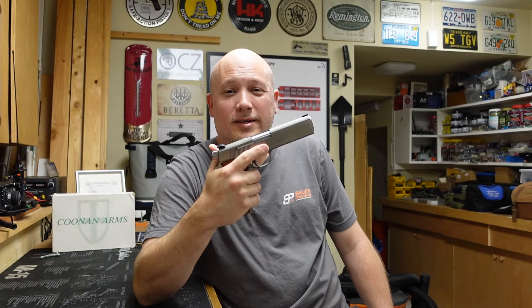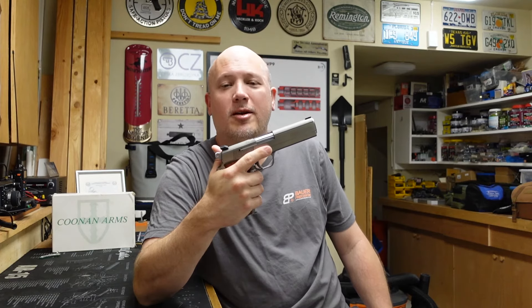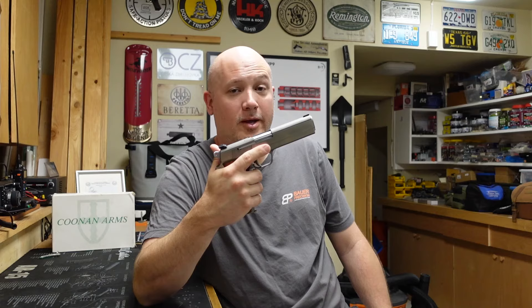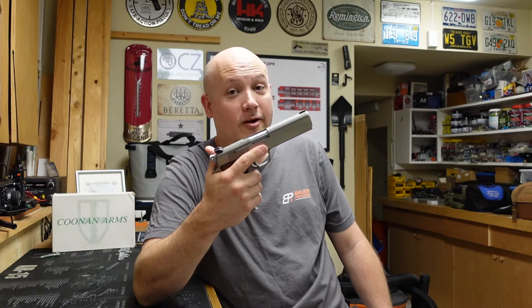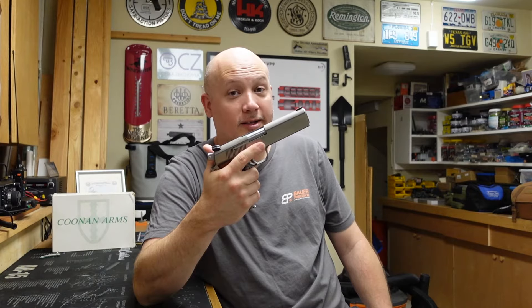Hey everybody, it's Jason from the Texas Gun Vault and once again I'm coming to you with another range report. Today's range report is on a firearm that is kind of rare and very collectible in some circles.